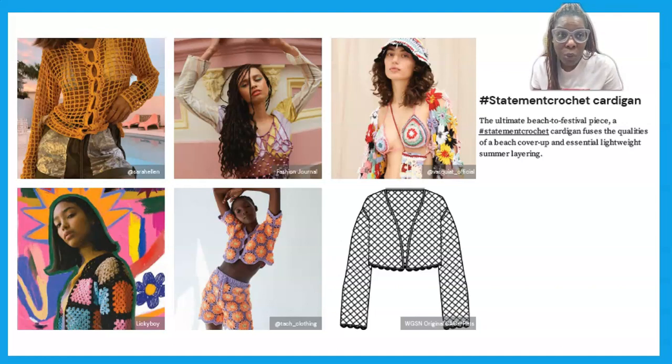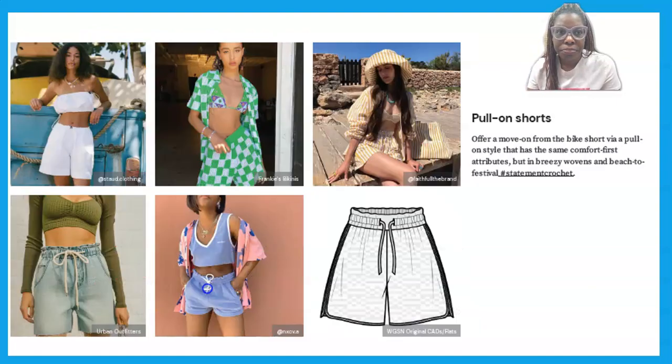Next up is our crochet cardigan. In general, we know that knitwear and crochet knits are trending very happily — that crafty chic look. I did a video on that, and we see it everywhere. It's connected to all the different looks, from swimwear to the festival look to statement dresses. You're going to see this crochet knit trending heavily.